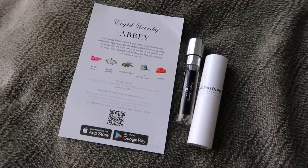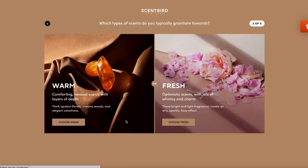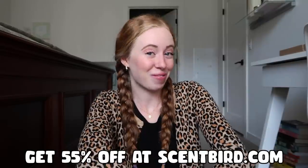The third one I got is English Laundry Abbey and I just love the name English Laundry - it has style and grace and exudes femininity which I love. I think I'm gonna go with the second one for today. That smells so good - oh my gosh, I love that. I just think it's so fun that you can mix up your perfume every single month if you want to, or get the same perfume every month. They also have a quiz so you can find your scent. You can use my code to get 55% off your first month - link in the description. Okay I got my tote bag and let's head to the bookstore.